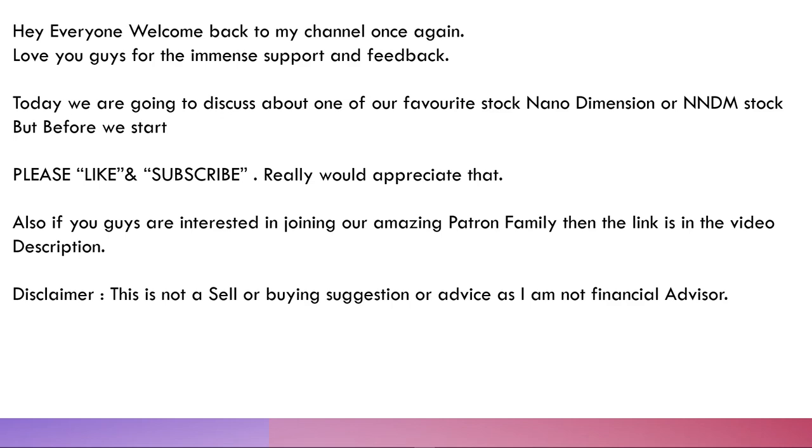If you can't find the Patreon link, leave a comment and I'll send it to you. Importantly, please don't follow any YouTuber blindly. None of us is a financial advisor — I'm certainly not a certified financial advisor. This is in no way a buying or selling suggestion; it's just to inform you about Nano Dimension, recent updates, and to help you do your own due diligence. Please be careful with your hard-earned money.